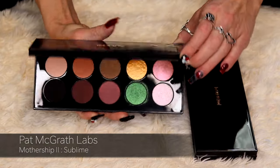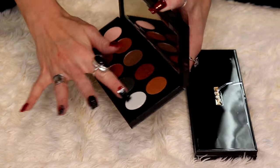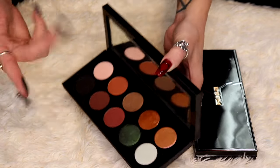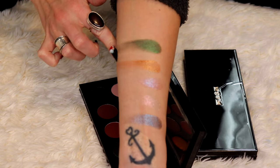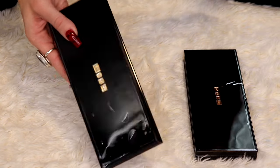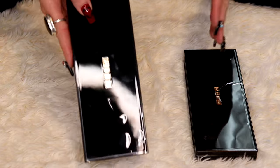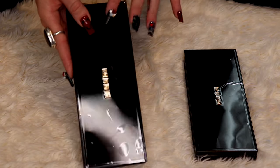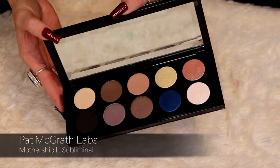This one is Mothership 2, Sublime, and this green in here — this one sits at my vanity because of this green. I'm constantly reaching for that green out of this palette. Is that green on its own worth $128? No. But I make sure I try to get my $128 use out of these palettes. And then this one is the first Mothership palette, Subliminal.